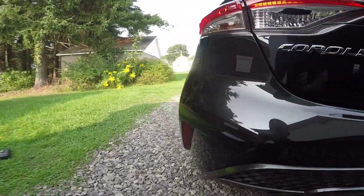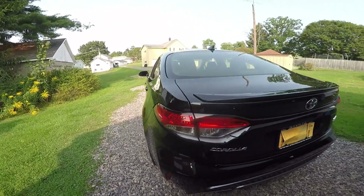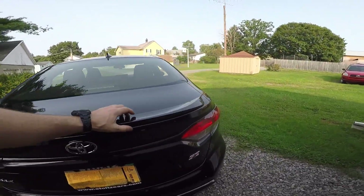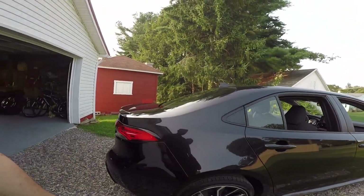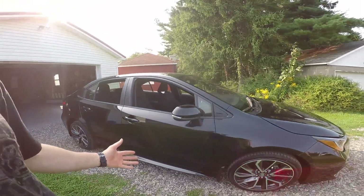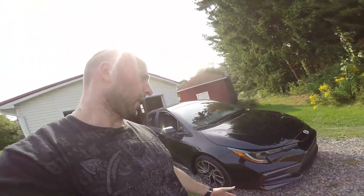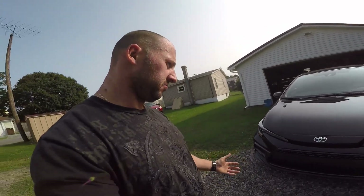You have a light up here, a little spoiler, and your antenna up there. From outside, guys, it looks like a really sharp car. I can't complain — I can't say anything bad about this car. It just looks aggressive.